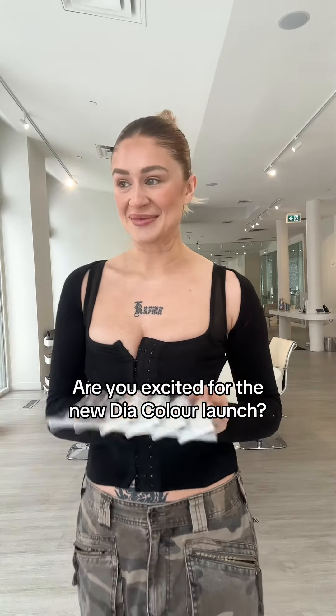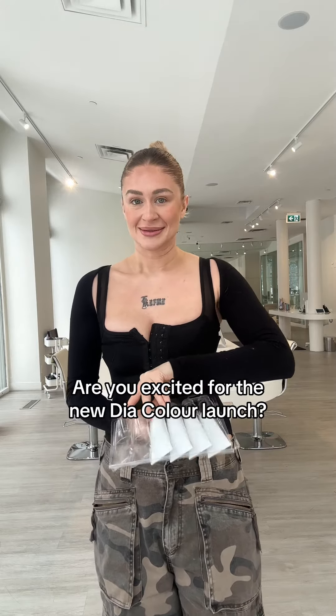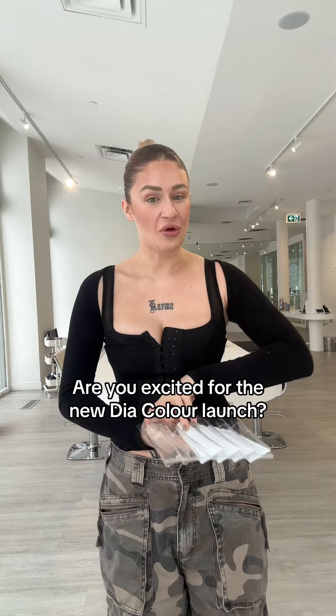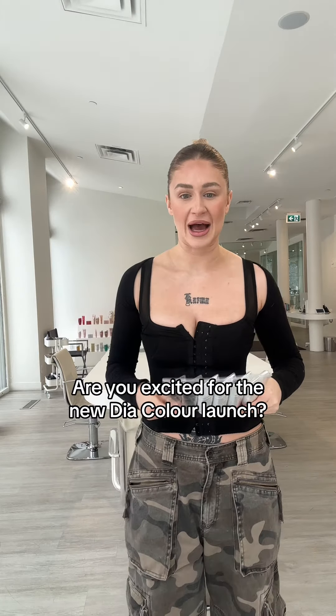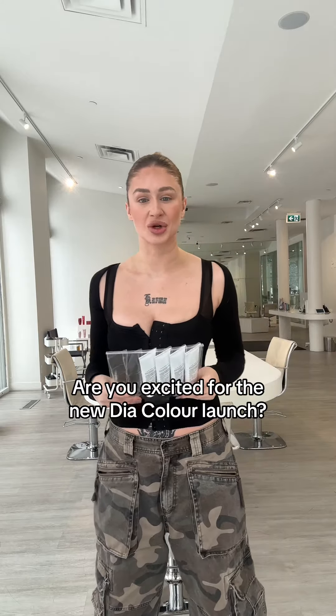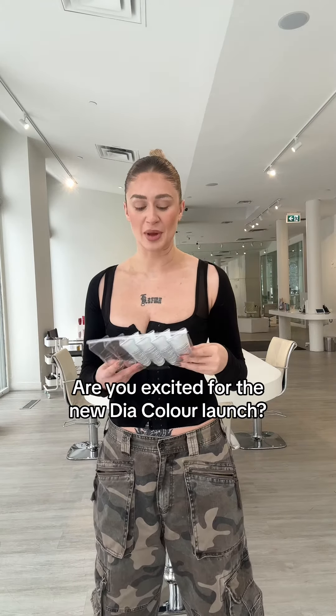So my client today, I'm taking her back to her natural hair color, which is a big challenge for a lot of hairstylists. I feel like I've got a good strategy down when clients want to go back to their natural hair color. So if that's something you're interested in and want to see, let me know in the comments below.